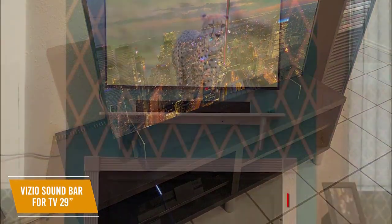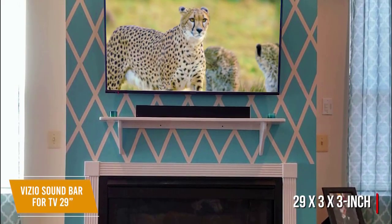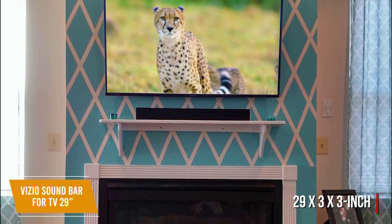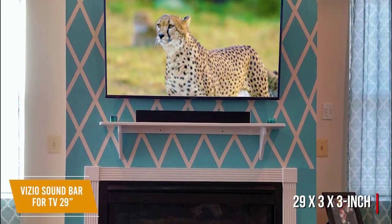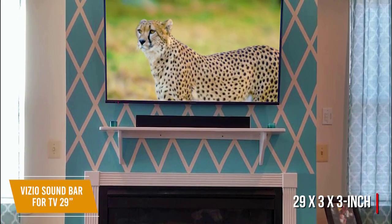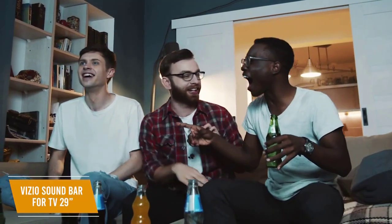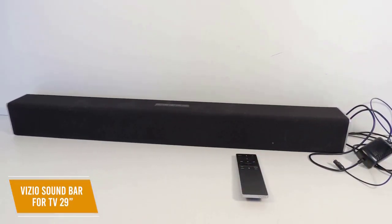At about $75, this 29 by 3 by 3 inch soundbar is solidly built and can either be placed in front of your TV or mounted on a wall. It has full range stereo speakers and DTS technologies to simulate a surround sound experience, creating a wide sound field that gives the illusion of a much larger speaker, helping amplify cinematic moments.